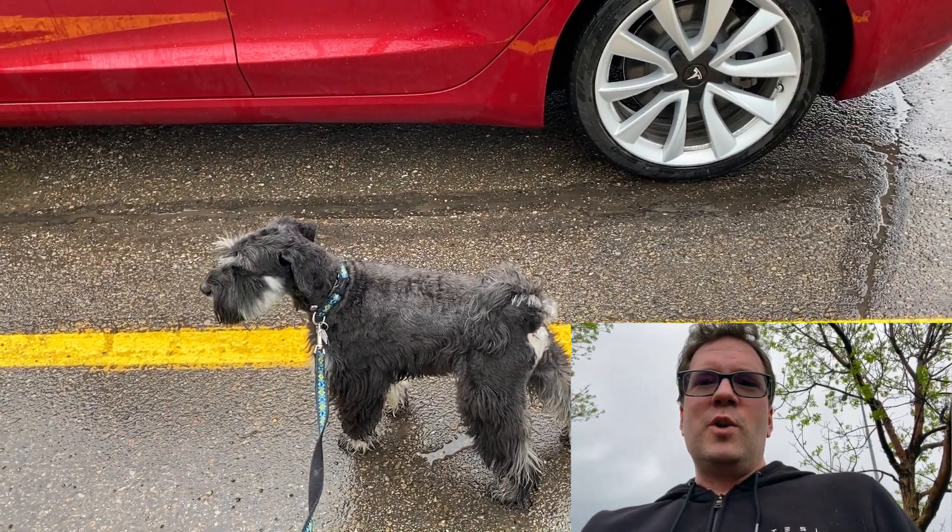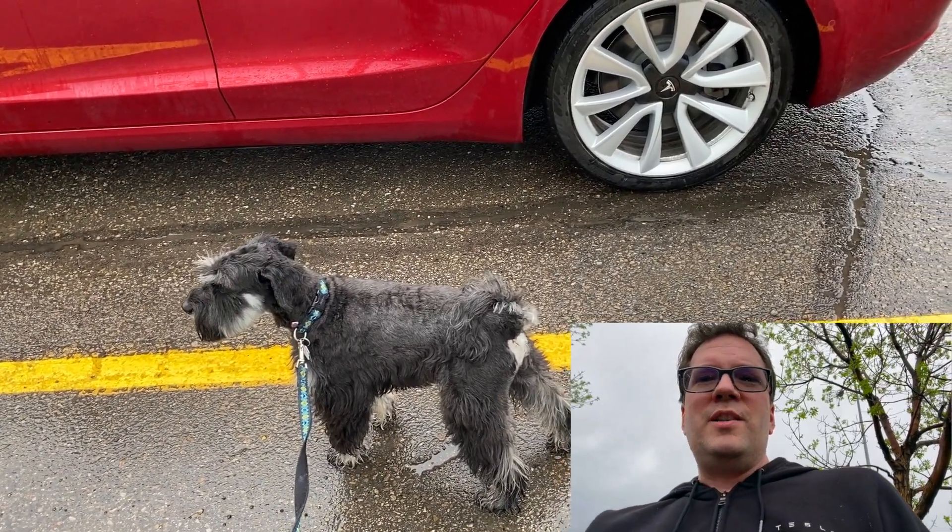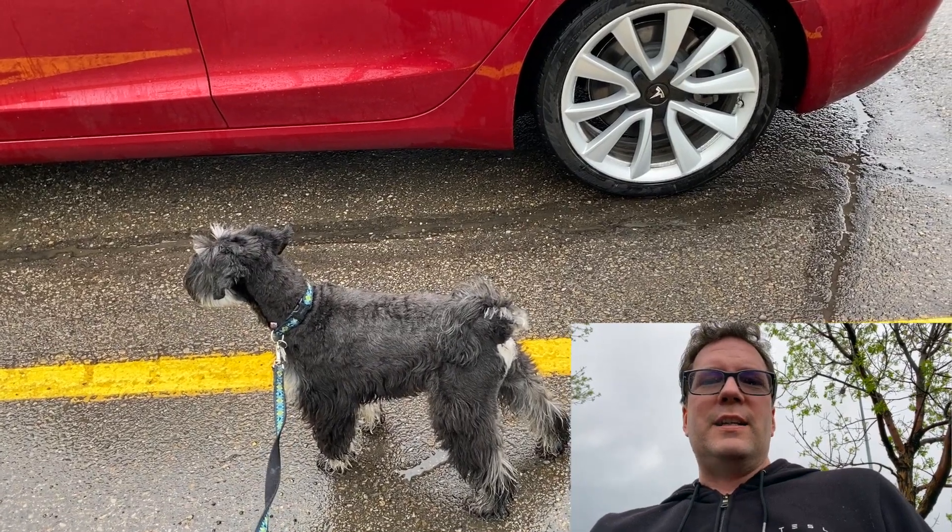Just took the dog for a walk and we're going to talk about how much the bad weather is affecting efficiency.